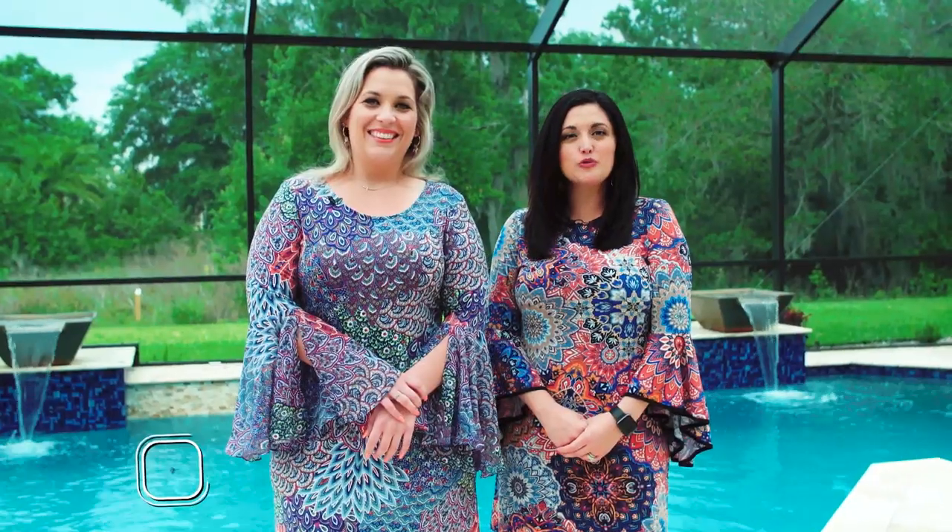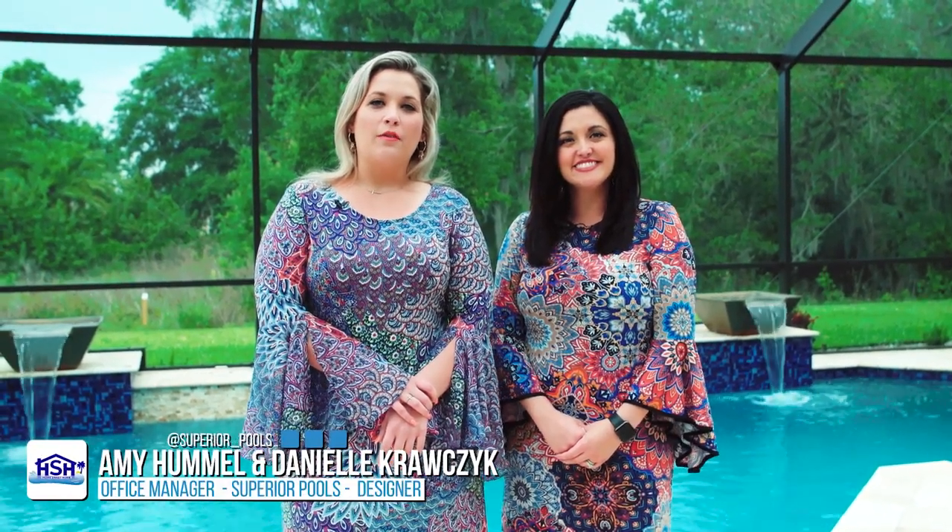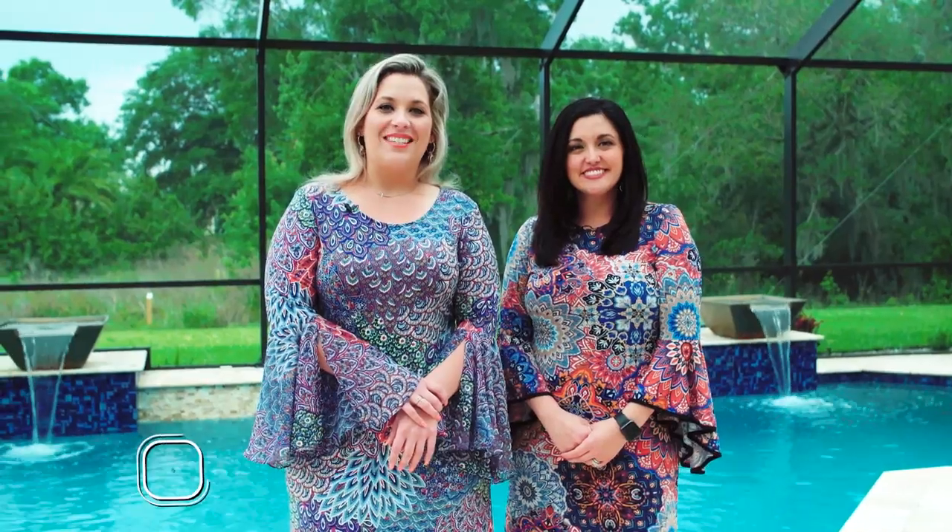Today on Home Sweet Home, Superior Pools, we are in Sarasota at the Gonzalez home, where we customized this new build for these snowbirds turned permanent residents.